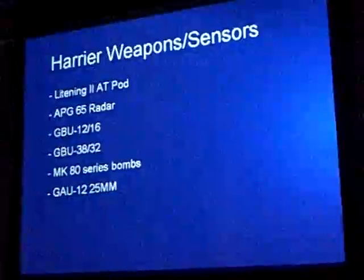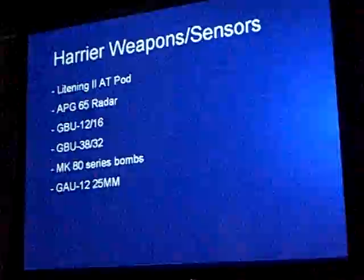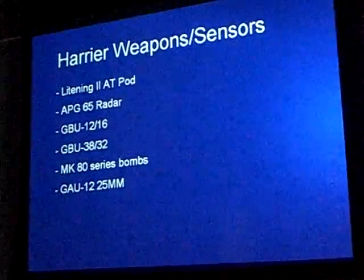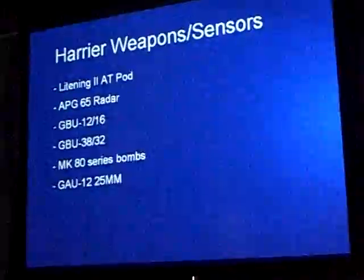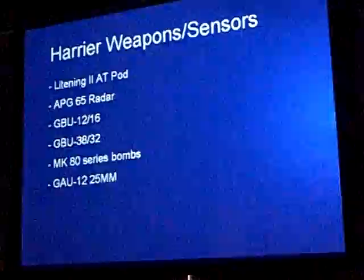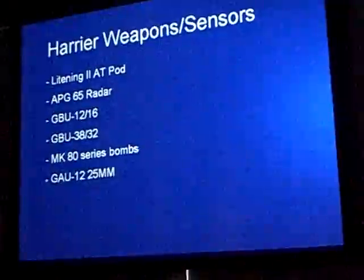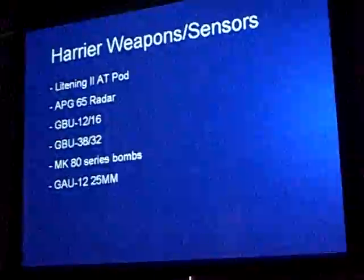The GBU-38 and 32 are relatively new, fielded in the mid-90s — those are the JDAM variants, the 500-pound and 1,000-pound. They're satellite-guided bombs, giving us the capability to employ weapons even when weather is not good enough for a laser-guided bomb. For a laser-guided bomb you have to see and lase the target; with JDAM you just drop it on the coordinate and it guides right there. The Mark 80 series bombs are the old-school Vietnam-era free-fall weapons still in use today.